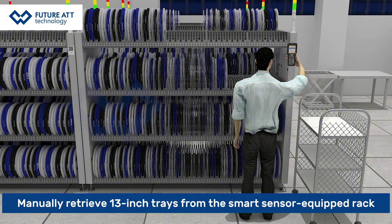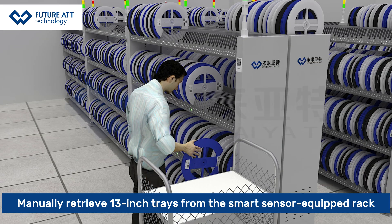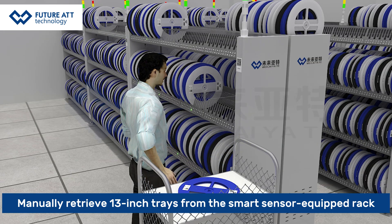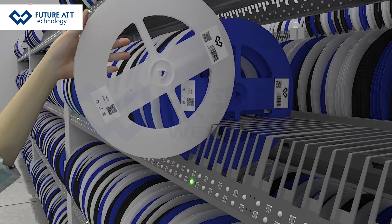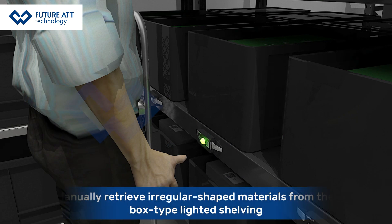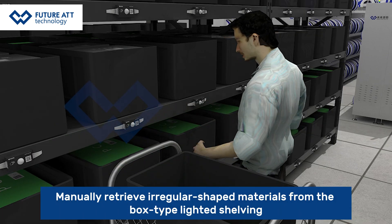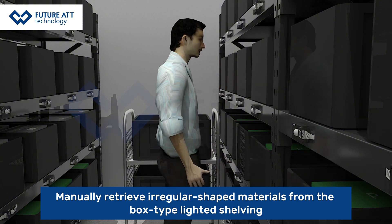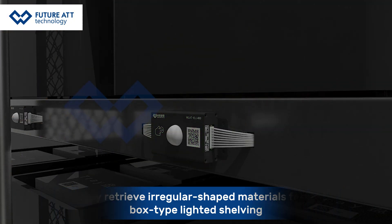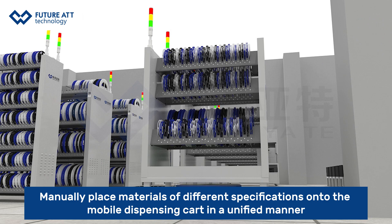Operators manually retrieve the 13-inch trays from the smart sensor-equipped rack, and manually retrieve regular-shaped materials from the box-type lighting shelving. Materials of different specifications are then manually placed onto the mobile dispensing cart in a unified manner.